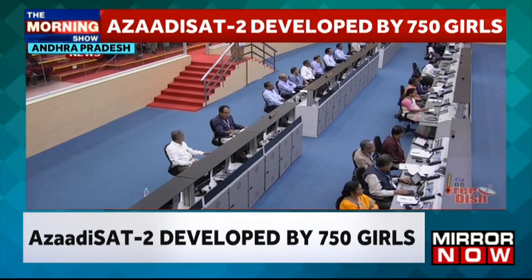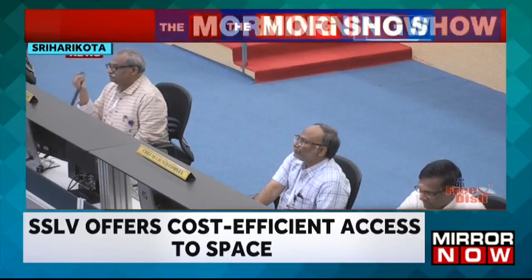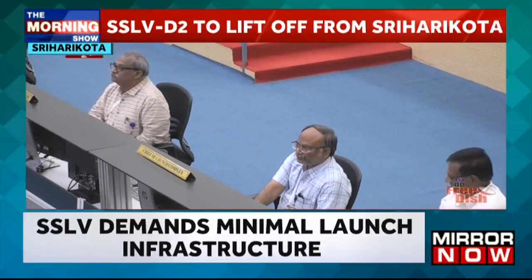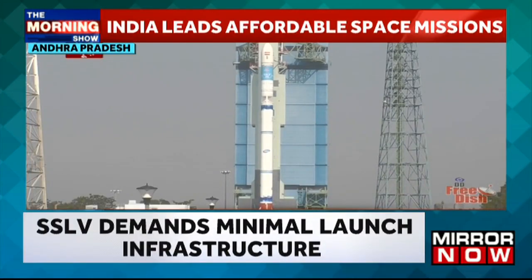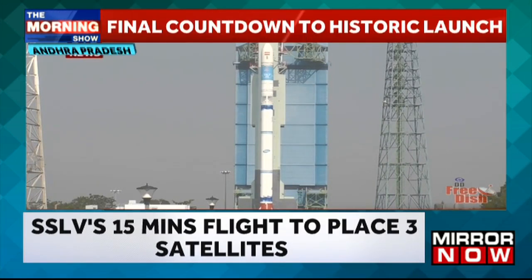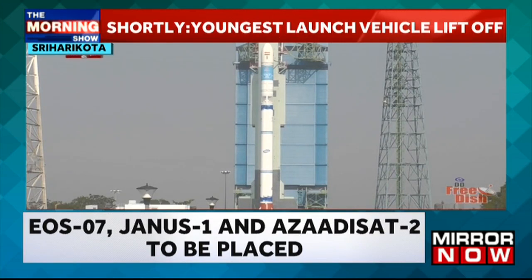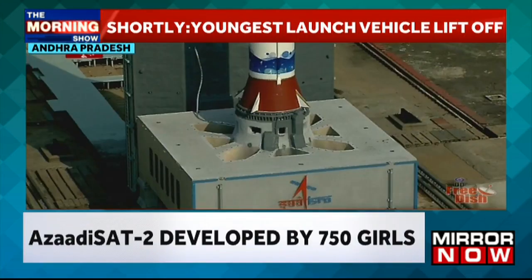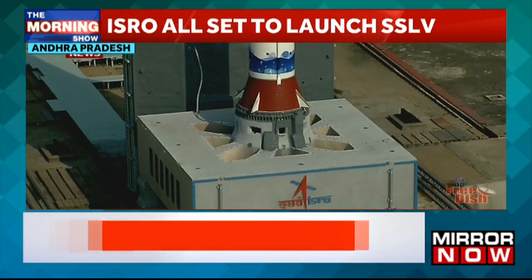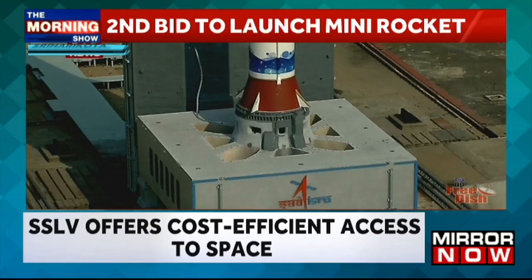Minus 30 seconds. Minus 25 seconds. Minus 20 seconds. Minus 15. 10, 9, 8, 7, 6, 5, 4, 3, 2, 1, 0.